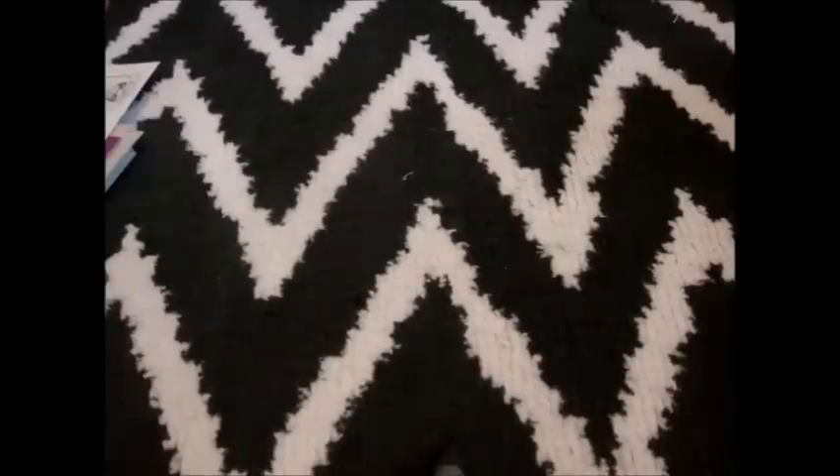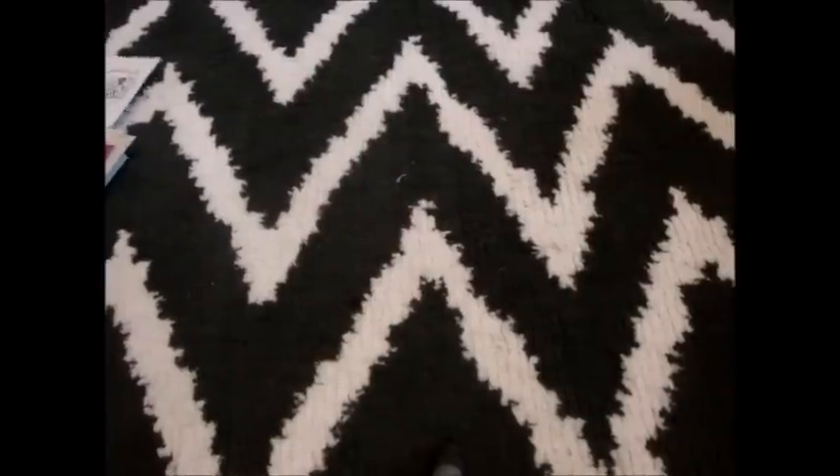Hi guys! I know it's been a while since I've done a video. I wanted to come to you today with kind of a random haul video with lots of stuff, not just scrappy stuff. I'm going to go through my scrappy stuff first for those of you who aren't interested in the other stuff. It's stuff that I've gotten from yard sales and thrift stores.